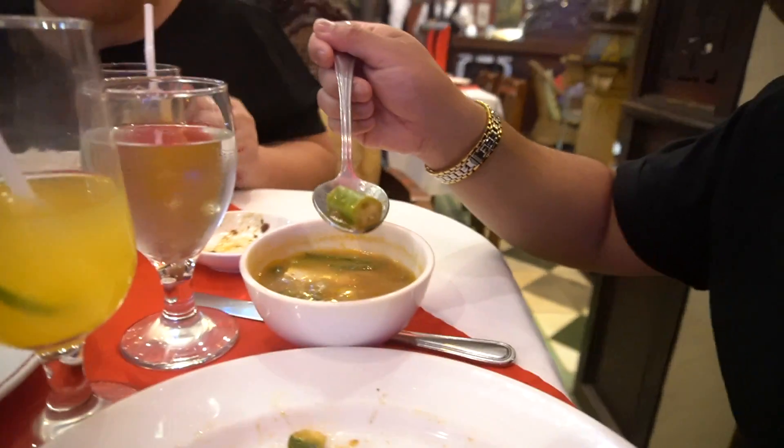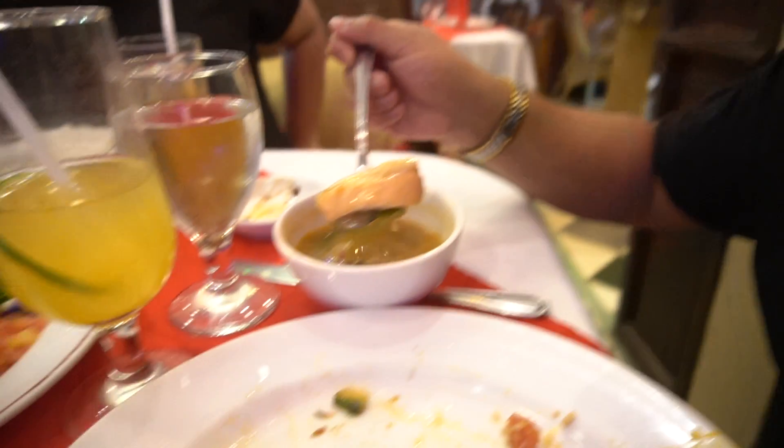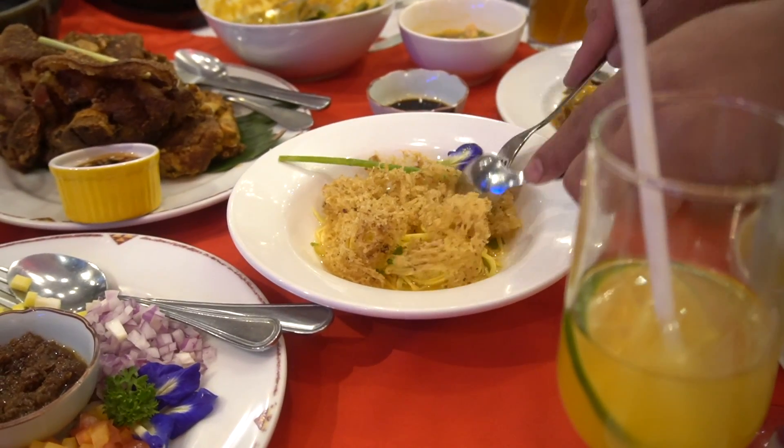I'm trying the kare-kare - it's braised oxtail in peanut sauce. This is some bagoong or shrimp paste to go with it. The fish I've been having is lapu-lapu with tamarind sauce, and there's also sinigang salmon belly. It tastes of all the herbs and the tamarind. I love okra! And the salmon. We're trying some of that catfish with mango on the side. More kare-kare.